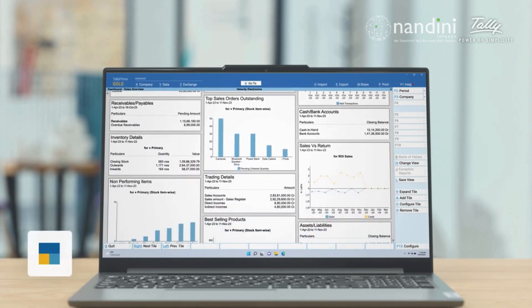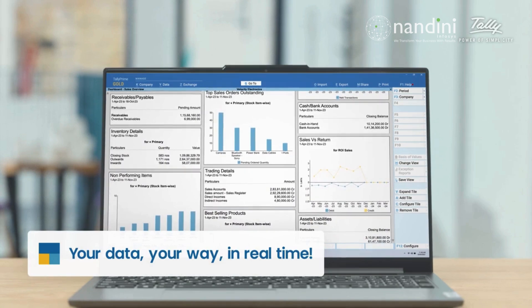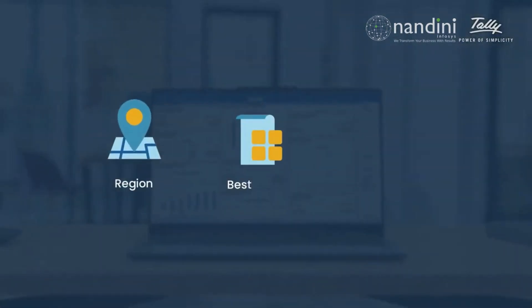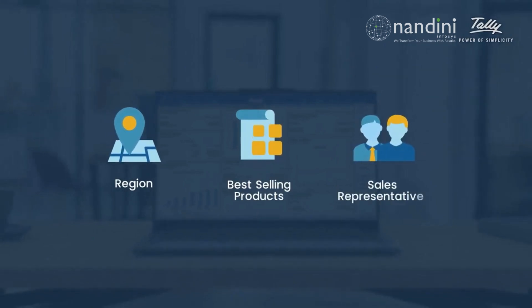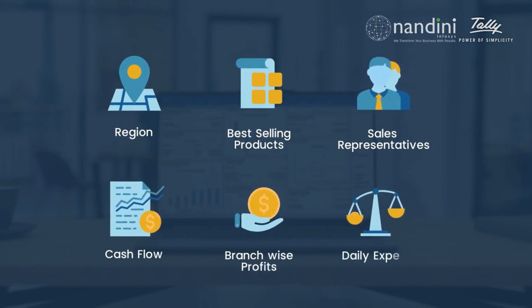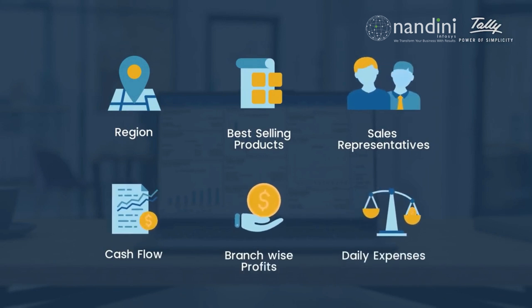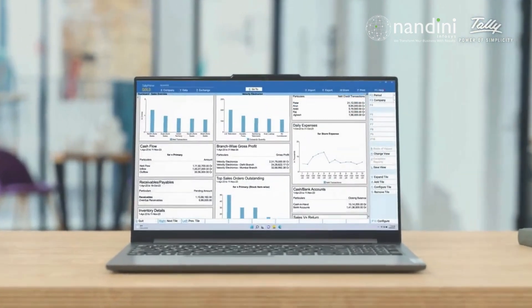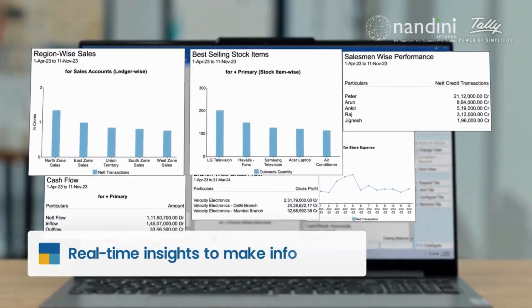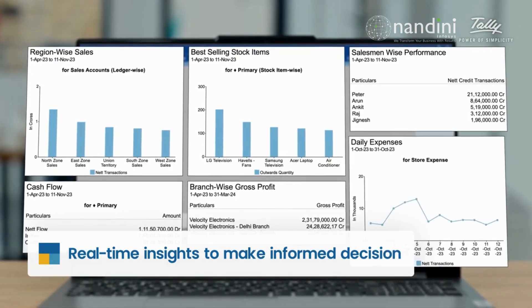A dashboard with anything you want, at the click of a button. Want to track sales by region, product category, or by sales representatives? Or maybe you want an overview on cash flow, profitability, and daily expenses? No problem. Whatever you need to see, the intuitive and powerful dashboards give you real-time insights to make informed decisions.